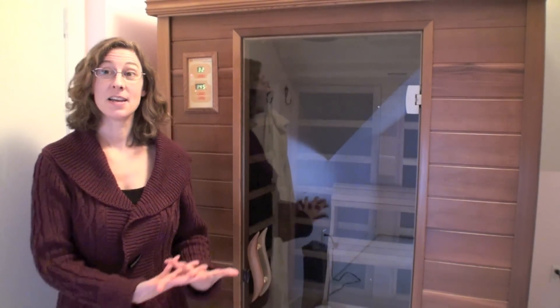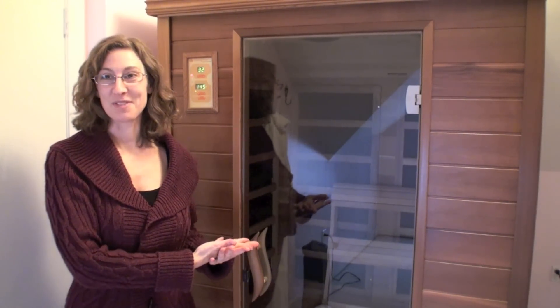I'd like to thank Ed and Robert from Innovative Wellness Solutions for helping me find the perfect sauna for my home and my lifestyle, and especially for helping me lug it up to the third floor and putting it all together so beautifully.